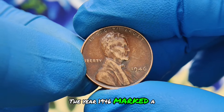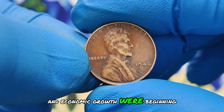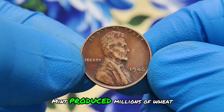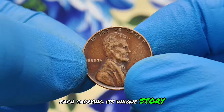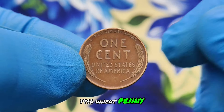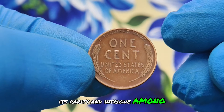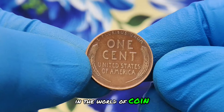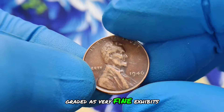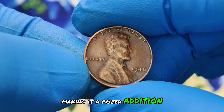The year 1946 marked a significant period in post-World War II America, where optimism and economic growth were beginning to reshape the nation. Amidst this backdrop, the US mint produced millions of wheat pennies, each carrying its unique story and value. Our focus is on a particular variant of the 1946 wheat penny notable for its absence of a mint mark, a characteristic that adds to its rarity and intrigue among collectors. In the world of coin collecting, condition is paramount. This specific coin, graded as very fine, exhibits moderate wear but retains sharp details and minimal damage, making it a prized addition to any collection.